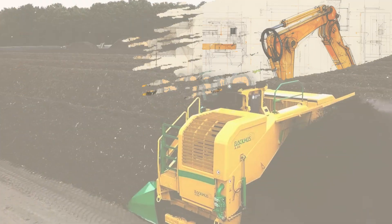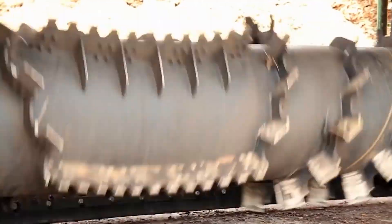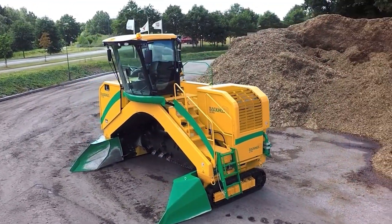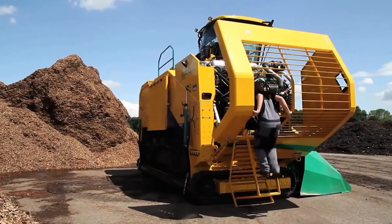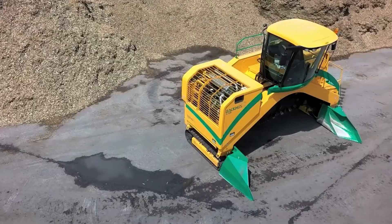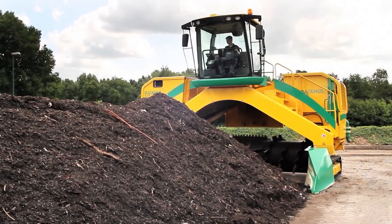Today, we're diving into the fascinating world of machinery. First up, let's talk about the Backhus A55, a remarkable Turner machine. This gem is produced by Backhus, a leading company in Germany known for their expertise in environmental technology. What sets the A55 apart is its efficient design, ideal for composting and waste processing. It's compact, yet powerful, making it a perfect fit for operations that require high-quality composting capabilities. This machine is a game-changer for businesses focusing on sustainability and waste reduction.